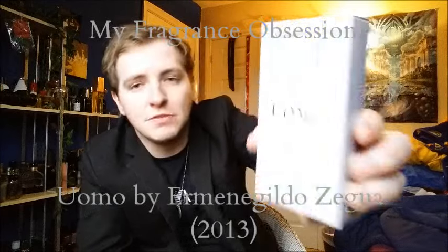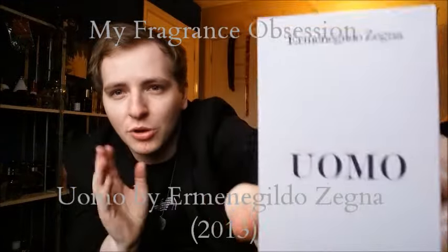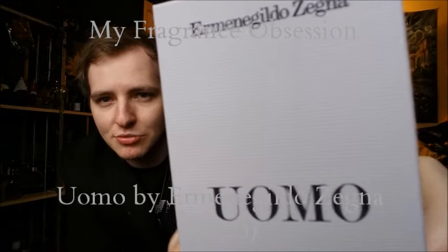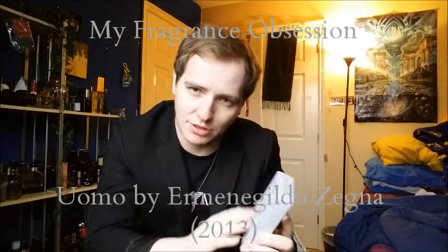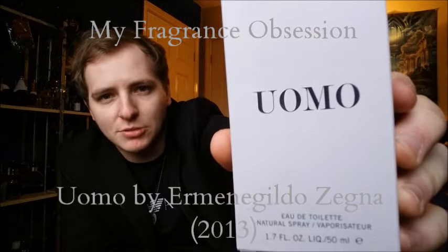I've just unwrapped this box, let me give you a little bit of a presentation of what it looks like up close. This box has really small rigid lines going right the way across it, so it's really nice — when you put your hand down you can really feel it. It's really nice. We get Uomo there in the middle in embossed black writing.